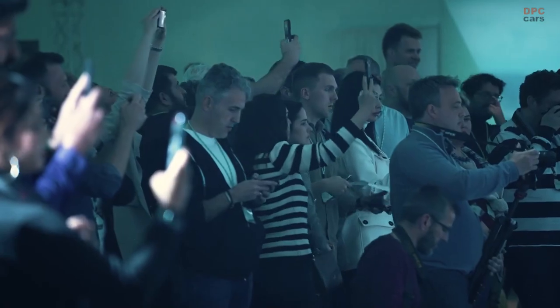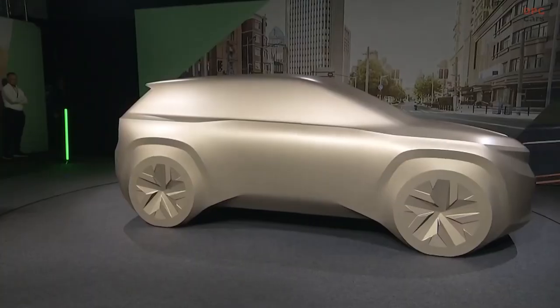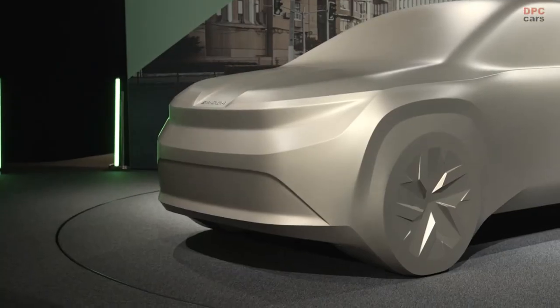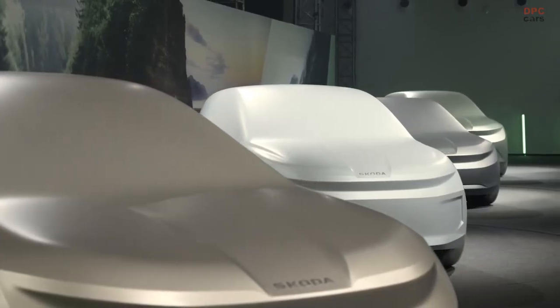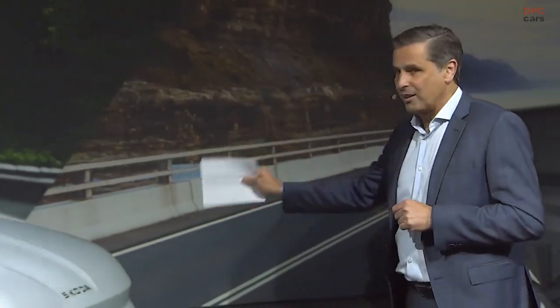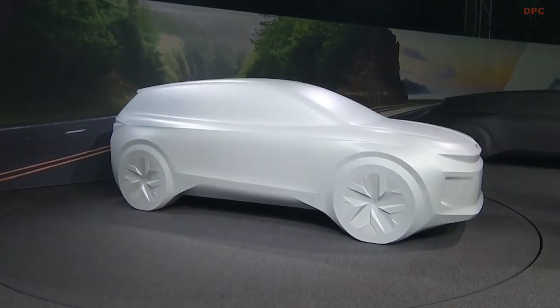Our small electric vehicle will be our affordable electric car with a price tag of around 25,000 Euro and a stylish SUV body. Our first compact battery electric vehicle will officially be named L-Rock.